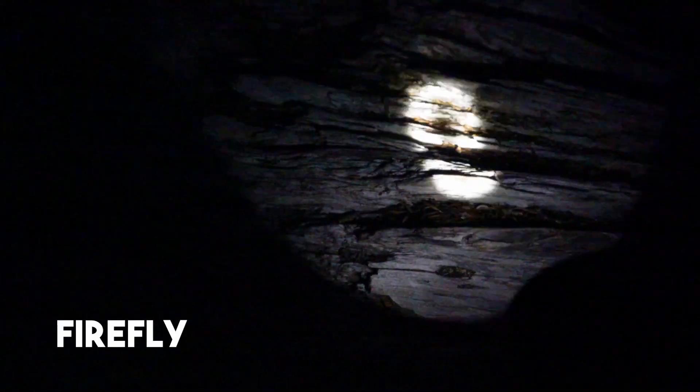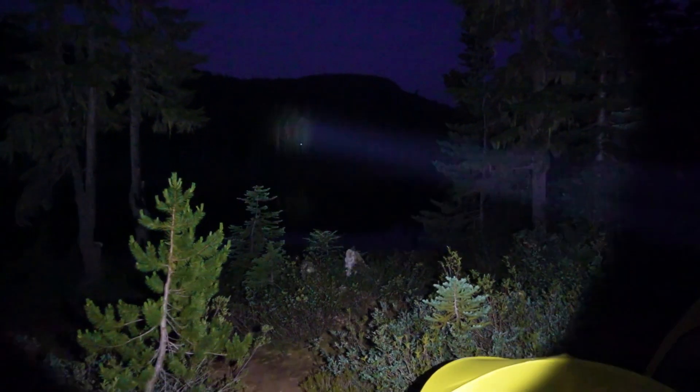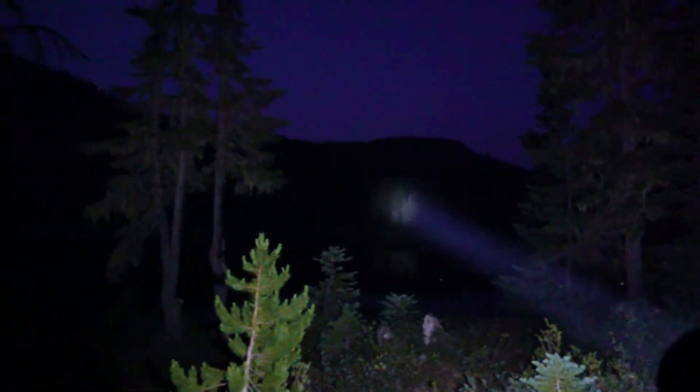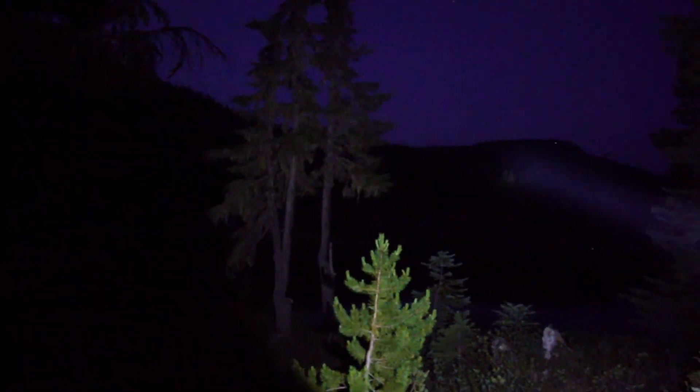It also has a firefly mode which is very energy efficient and will last up to 41 days straight. Getting to the good stuff though, aside from low, medium, and high there's another setting called turbo and turbo strobe. Turbo is as bright as this light goes, dishing out 1700 lumens for up to 2.5 hours, where strobe will run for 3 hours.